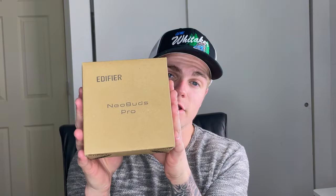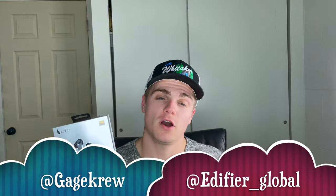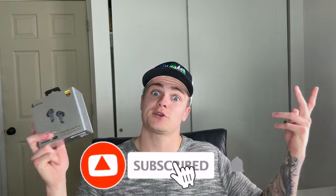I'm teaming up with Edifier to give away two pairs of Neopods. Neopods are true wireless earbuds. If you guys would like to win the Neopods, I just posted this picture — follow me and Edifier on Instagram, comment and tag a friend, and also subscribe to my YouTube.